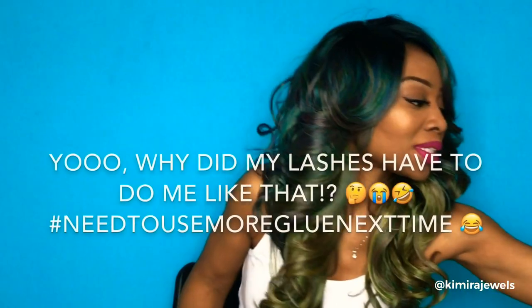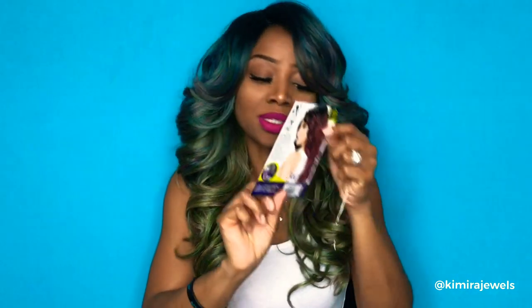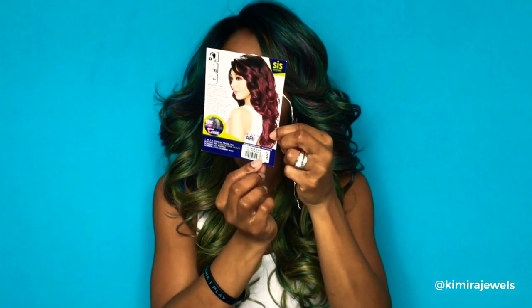Hey guys, welcome back to my channel, it's your girl Camera Jewels back with another wig show-and-tell. Today I've got on this oil slick wig. Oil slick wigs have that kind of rainbowy color look — like an actual oil slick. There are quite a few different wig brands that have this look. This one is the Zuri Sis Sister Wig in the style Ari, color Oil Peacock, and it is high heat safe up to 400 degrees Fahrenheit.